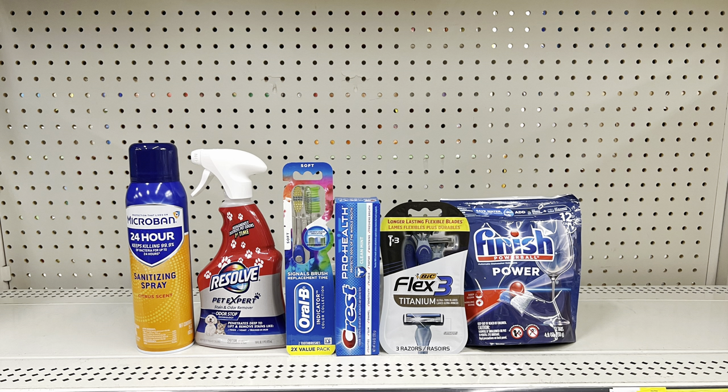Another option: keep the Airwick but add two Mr. Cleans at three twenty-five each using the three-twenty-five off of two digital — totals twenty-six fifty-five, you pay eight eighty at the register, then six eighty after two dollars back from Ibotta for the Resolve. You could also keep the Resolve, Oral-B, big razor, and Finish but add Microban at six seventy-five with the three-twenty-five digital — totals twenty-six eighty, you pay nine oh five, then seven oh five after Ibotta. Factoring in the six-dollar Microban with the three-dollar digital saves a bit more.